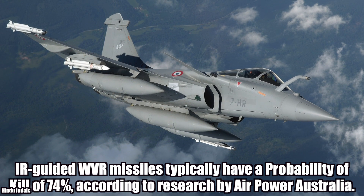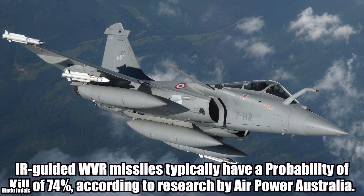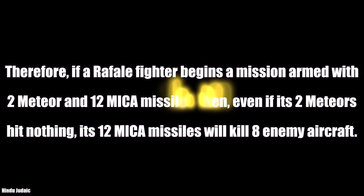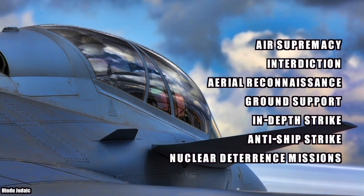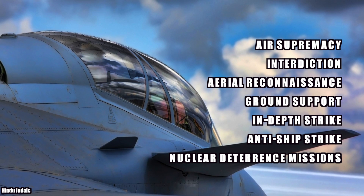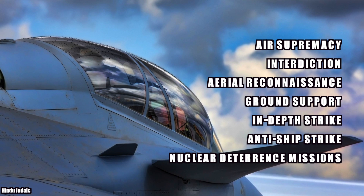According to research by AirPower Australia, IR-guided within-visual-range missiles have a kill probability of 74%. That means with 13 to 14 missiles, the Rafale will achieve a kill count of at least 8. The Rafale is intended to perform air supremacy, interdiction, aerial reconnaissance, ground support, in-depth strike, anti-ship strike, and nuclear deterrence missions. This is the plane that the IAF really needs.